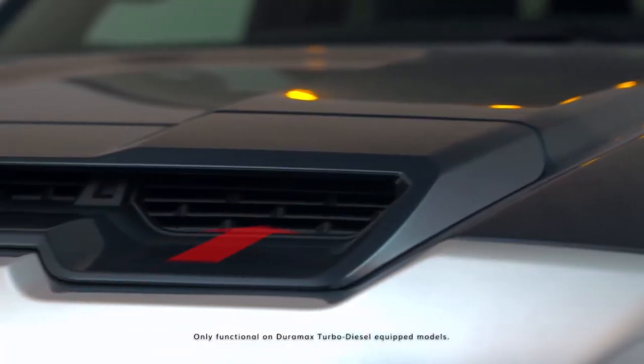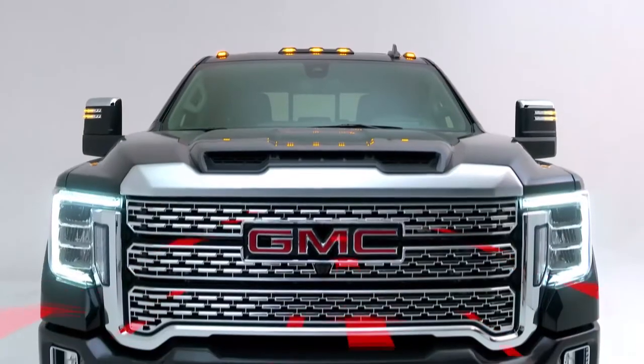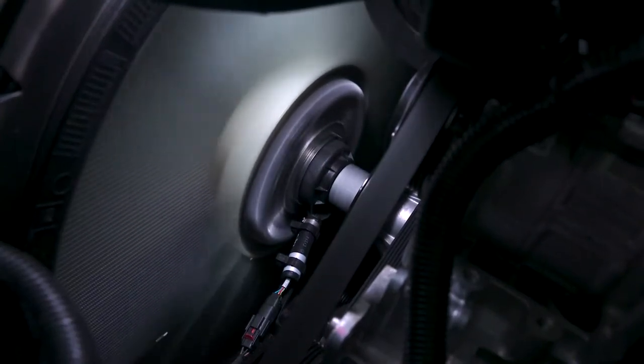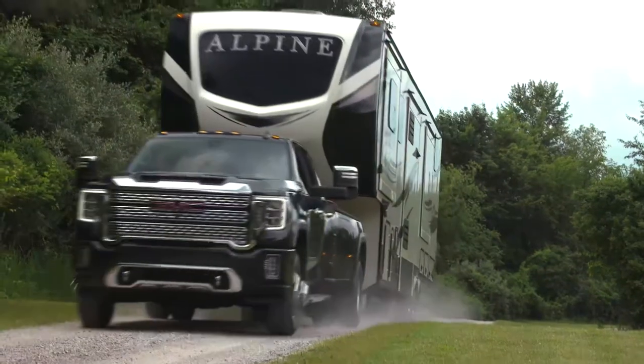A dual path intake system draws dense, cool air through both the prominent hood scoop and massive front grille. A large engine-driven fan that is 2 inches larger than the previous one also helps keep the diesel engine breathing, even with a heavy trailer attached.